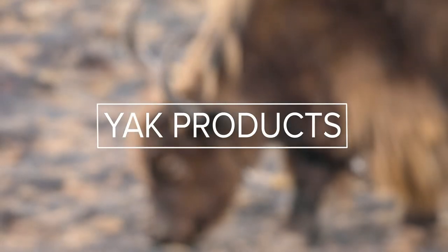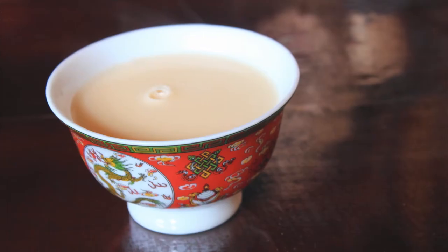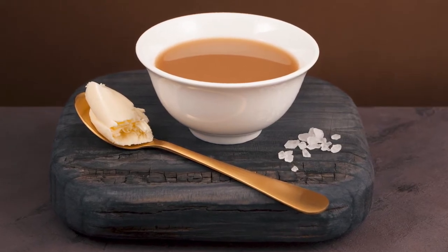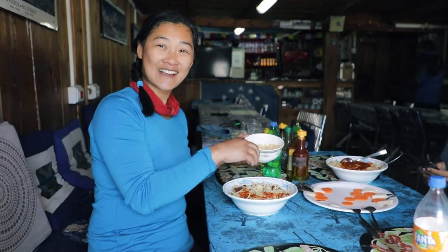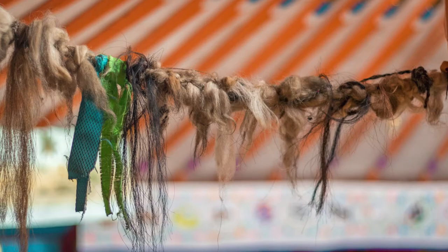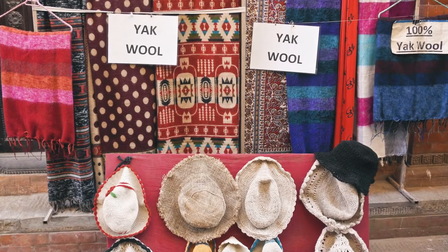Domesticated yaks provide many basic needs for the people in this area. First, knack milk is used to make butter, cheese, and butter tea, which is rich in calories to help fend off the cold. This is cheese made from knack milk — knack is the female version. Yak meat is eaten and can be made into jerky. In the springtime, yak hair is cut and can be braided into ropes or woven into blankets, scarves, and clothing.